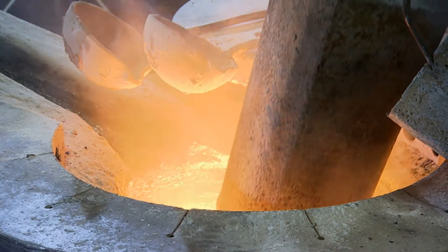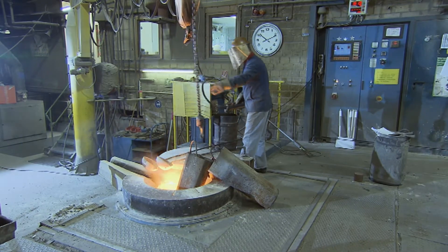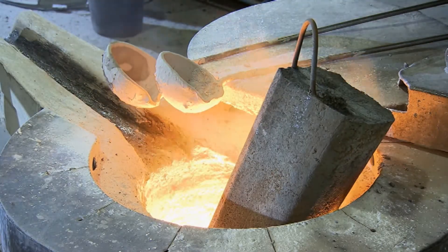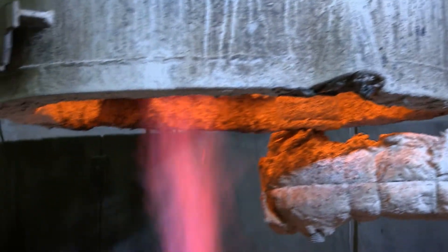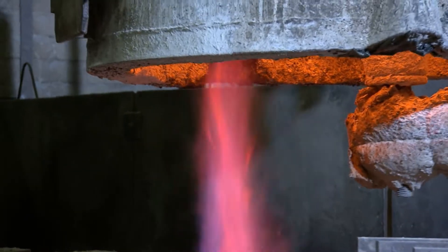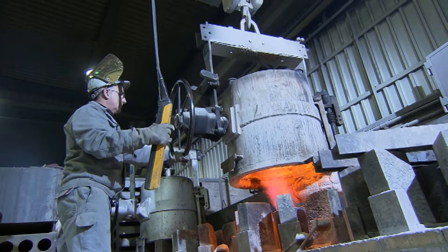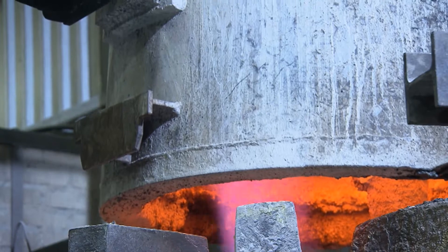The steel parts can then withstand the highly aggressive acids and lyes in pumps. To reach optimal quality, steel should cool down not too quickly during the casting process. That's why the ladle into which the molten steel flows during tapping is preheated over an open flame.